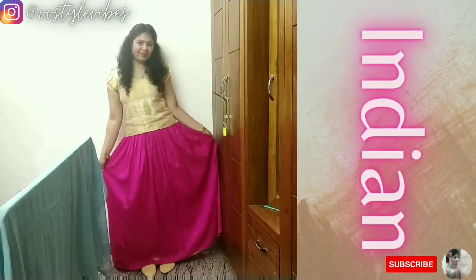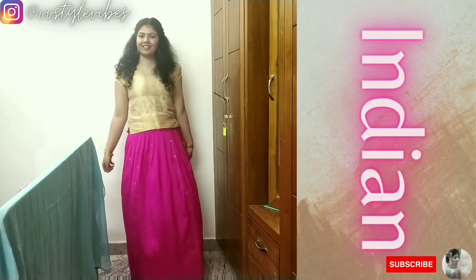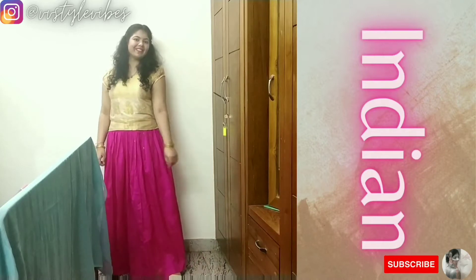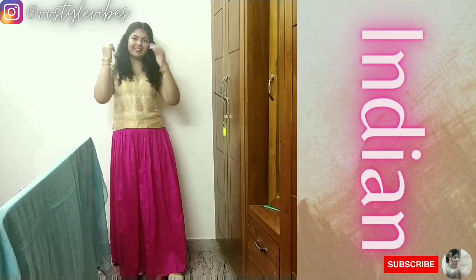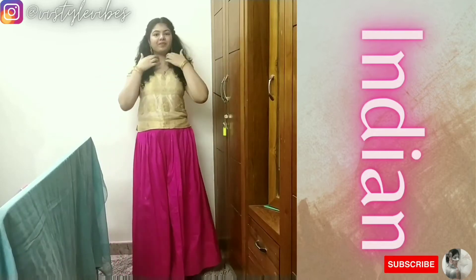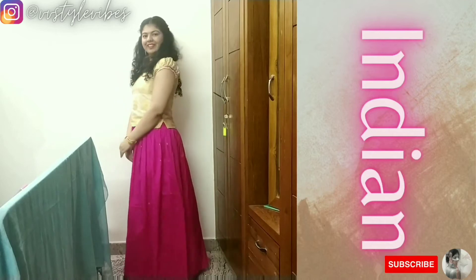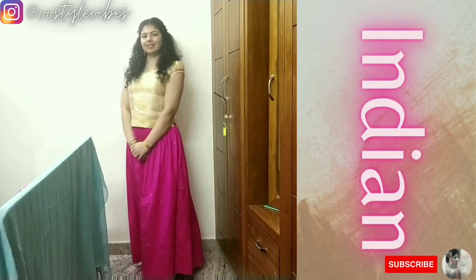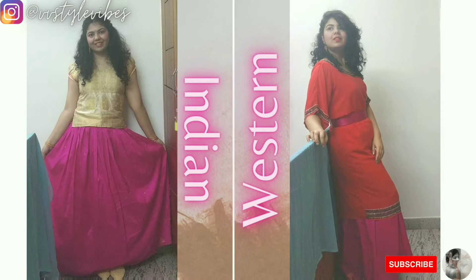For the Indian look, I paired the skirt with its golden and cream blouse — this is a set that I got stitched from a silk saree. I added a few gold bangles. I love both the looks equally.